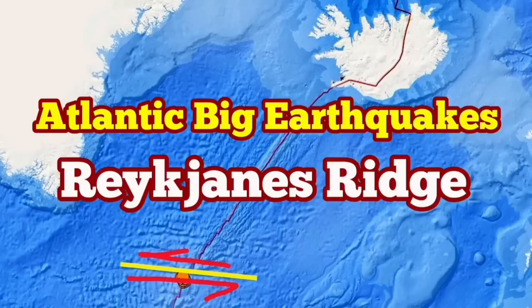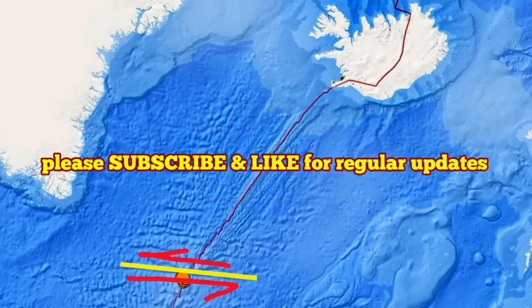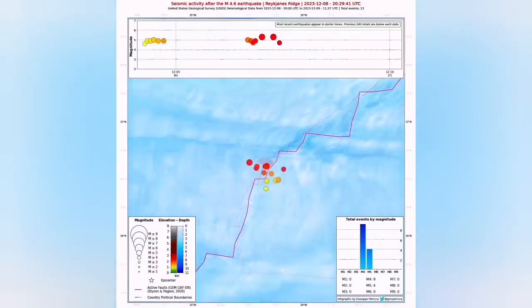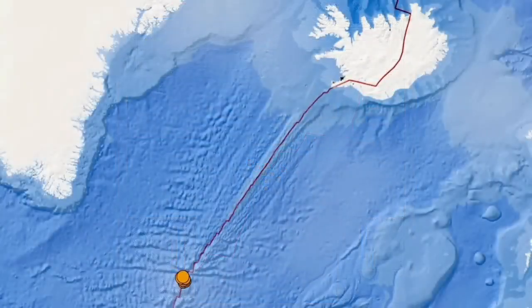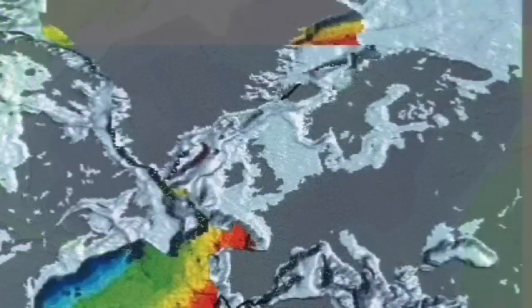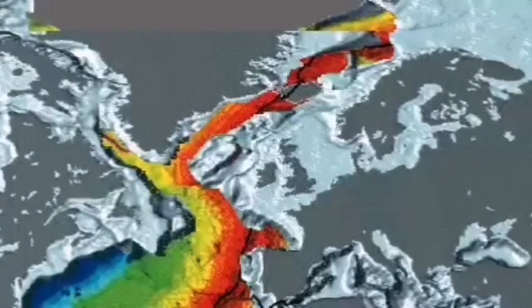We have several big earthquakes in the Atlantic Ocean, in what is called the Reykjanes Ridge, which are underwater earthquakes on the ridge of the land. This ridge was created when the mid-Atlantic ridge split Eurasia from North America. The extension of this land, when it comes to the surface, is called the Reykjanes Peninsula.